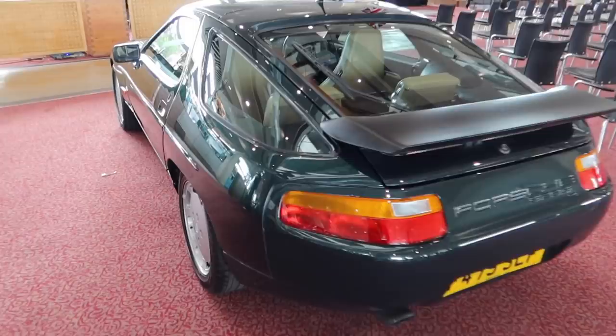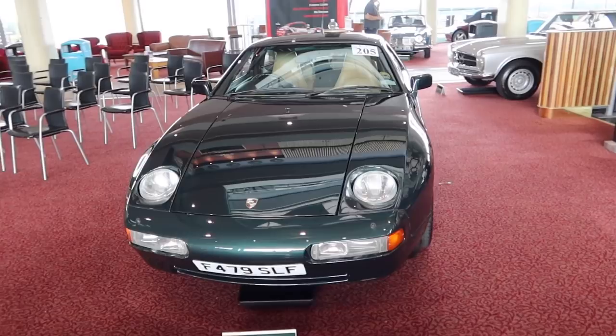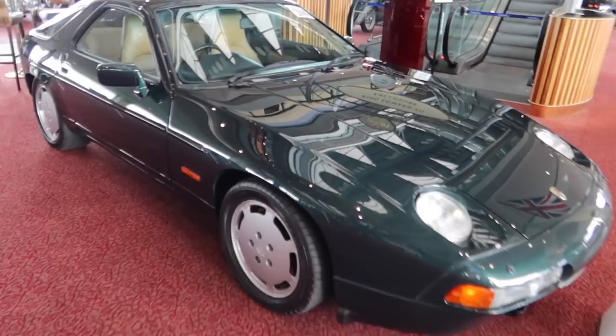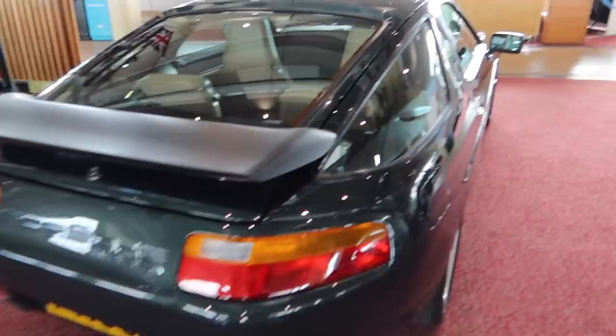Having just seen the Risky Business 928 go for two million dollars in a US auction recently, 928s have suddenly become the topic of everyone's conversation. There's a green one here with cream inside, automatic — that is a very nice 928S. They are actually wicked. You know what I love about 928s? This rear quarter window here on the back end with the wing — it's mega, love this.